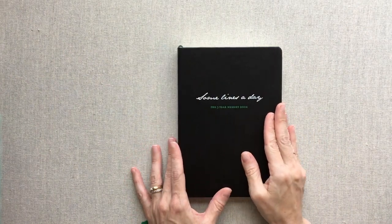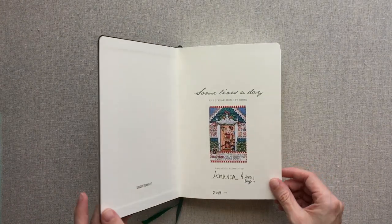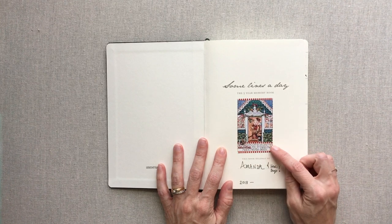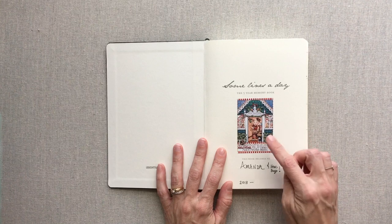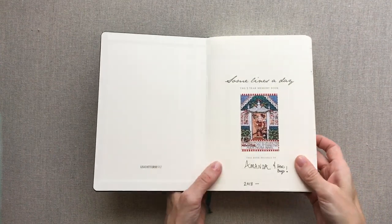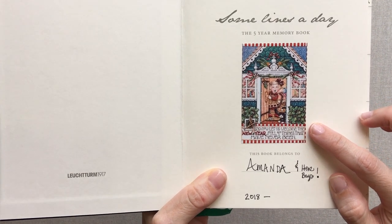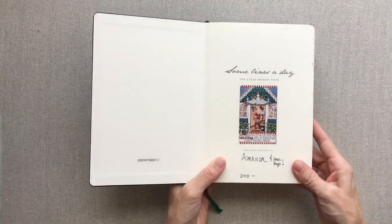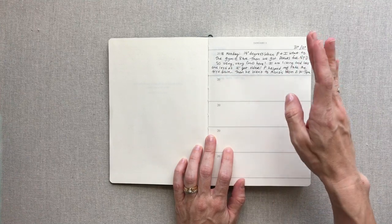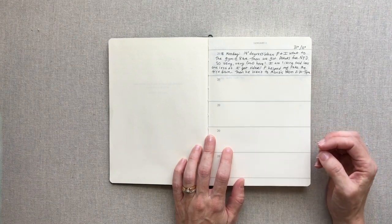This has absolutely become my favorite journal I've ever journaled in. I started it January 1st and printed one of my favorite Mary Engelbright pictures on my Polaroid zip printer and stuck it inside. It says 'And now let us welcome the new year full of things that have never been.' Every day I rotate ink colors — 2018 is black, then blue, black, blue — so it's easy to differentiate the years.